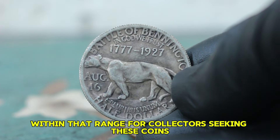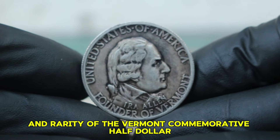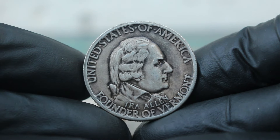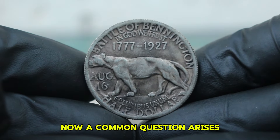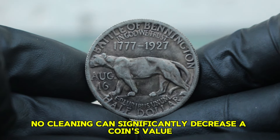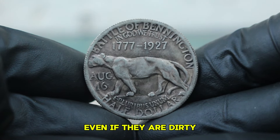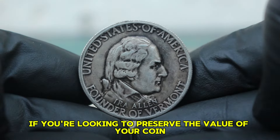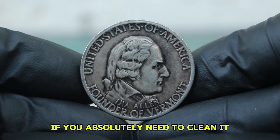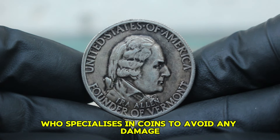For collectors seeking these coins, it's crucial to remember that even in dirty condition, the historical significance and rarity of the Vermont Commemorative Half Dollar can still make it a desirable piece. A common question arises: should you clean a dirty coin? As a general rule, no. Cleaning can significantly decrease a coin's value. Collectors often prefer coins in their original state, even if they are dirty. If you absolutely need to clean it, consider consulting a professional conservator who specializes in coins to avoid any damage.